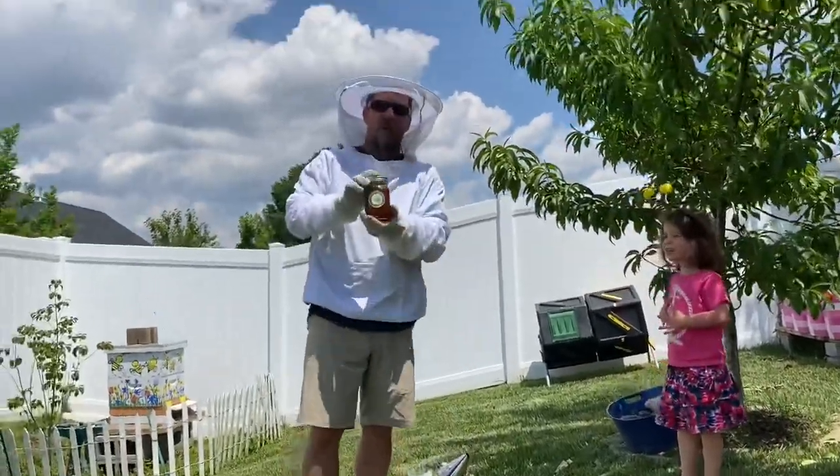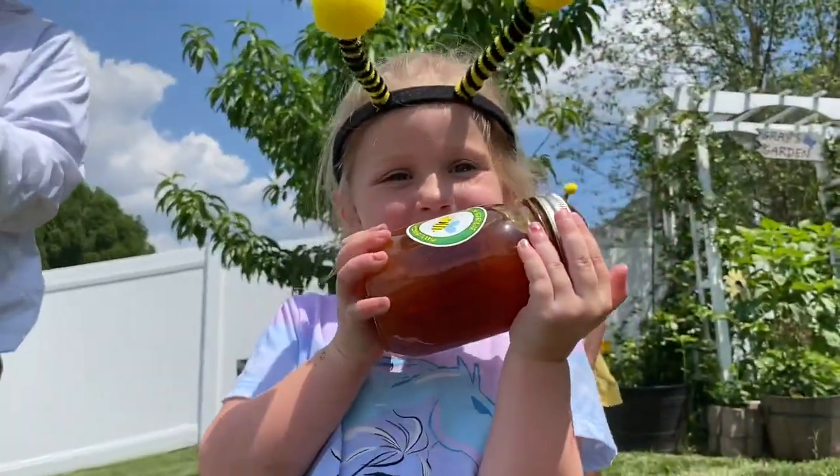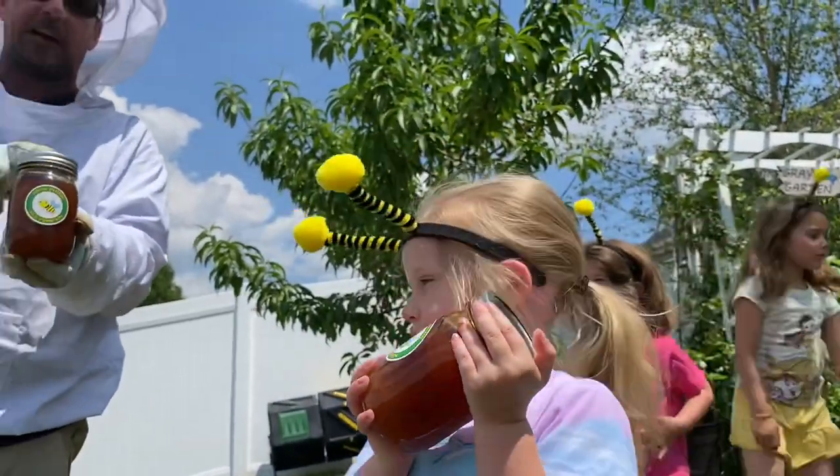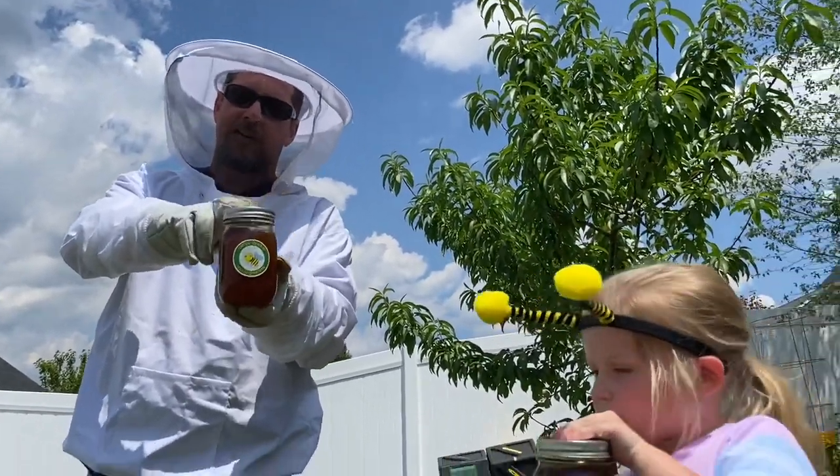This is a jar of our honey. Honey is very healthy, and it is one of the very few things that does not degrade. It can stay around for years and years and years.